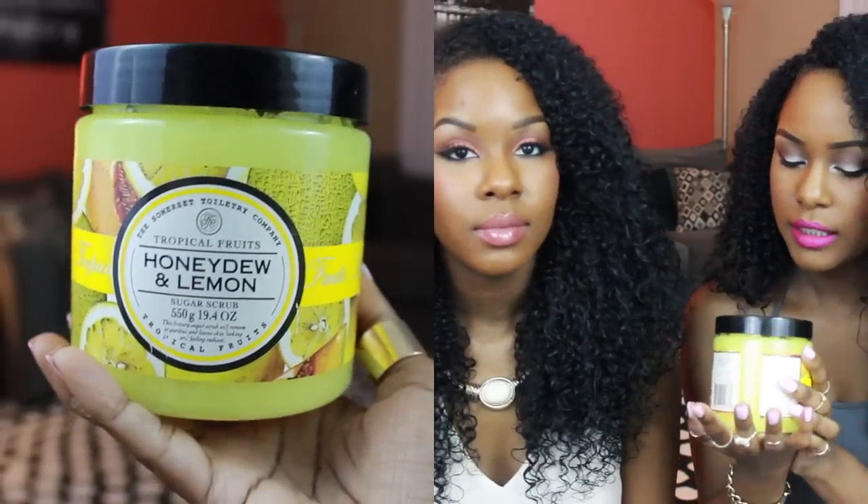My legs have been amazing — when we were in Alabama I told my mama to touch my leg and she was like, oh, it's that drastic. I've been loving this as my body lotion. Next I have a scrub from the Somerset Toiletry Company. This is the tropical fruits line — the honeydew and lemon sugar scrub. I got this from TJ Maxx for only six dollars — this huge thing, nineteen point four ounces, for six dollars.